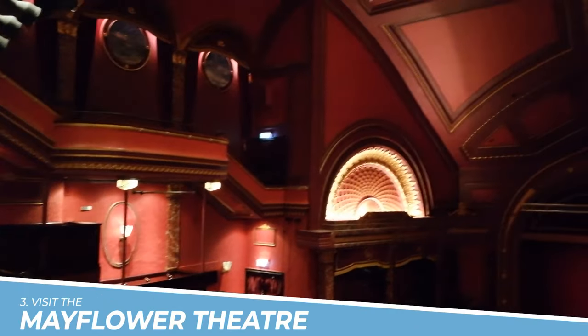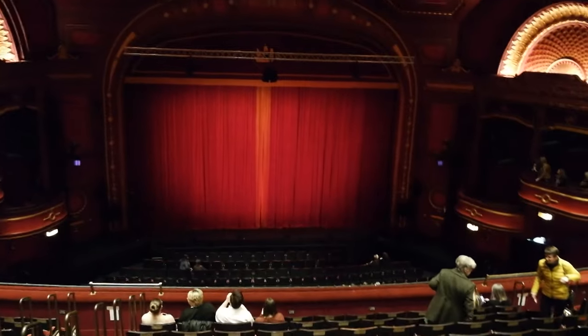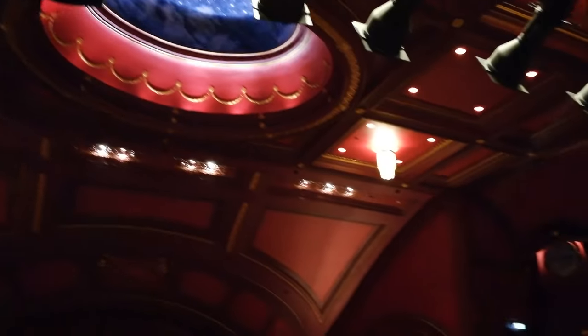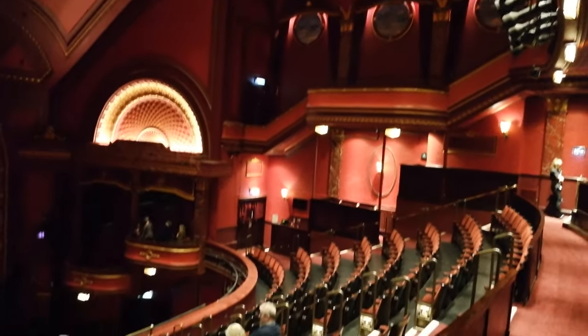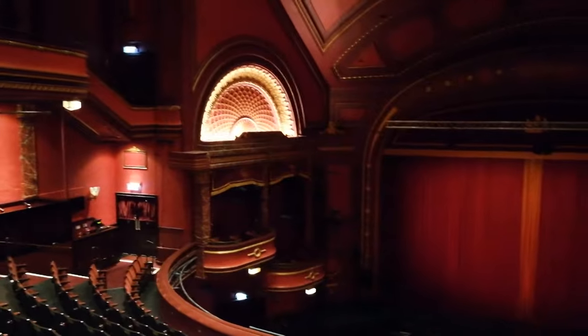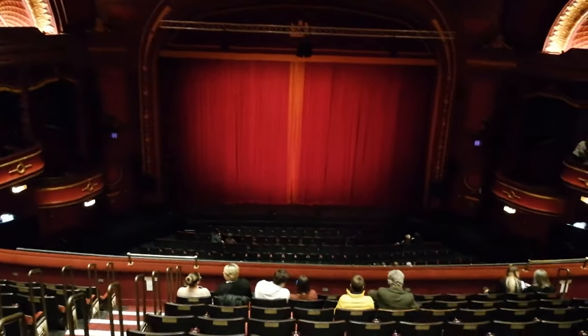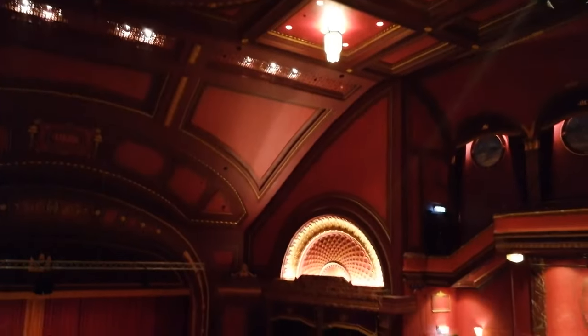Number 3: Visit the Mayflower Theatre. You should visit the Mayflower Theatre in Southampton, England because it is one of the largest and most prestigious theatres in the region, with its grand architecture and excellent acoustics. The theatre offers an immersive and captivating experience for a wide range of performances, including musicals, plays, ballets, and concerts. It is a must-visit destination for theatre enthusiasts and those seeking exceptional cultural entertainment.